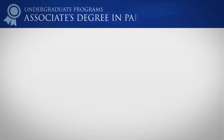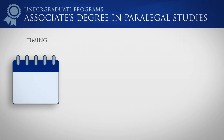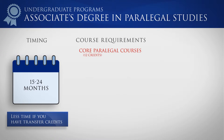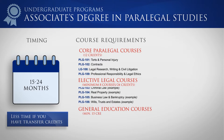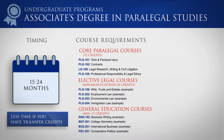The Associate's Degree in Paralegal Studies Program is a two-year program that can be accelerated and completed in as little as 15 months. You'll learn core paralegal skills and choose from a variety of elective paralegal courses to supplement your legal education. Round out your degree with courses in general education fields such as English, Mathematics, Business, and Natural and Social Science.